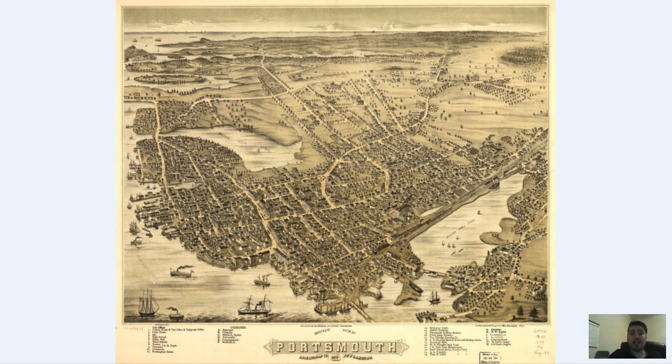Hey everyone, Adam Schauer here from Brevera Media Company. Today I have another vintage map for you guys. It is a map of Portsmouth, New Hampshire that was originally produced in 1877.